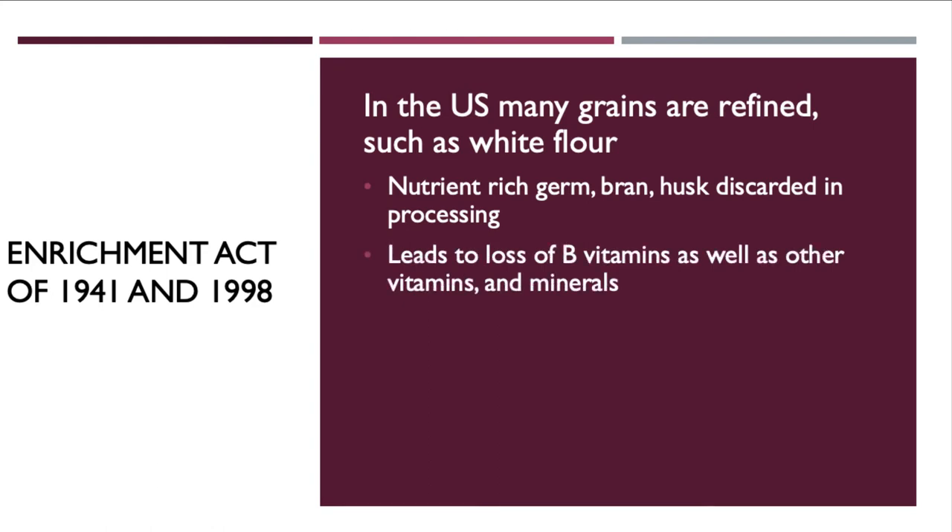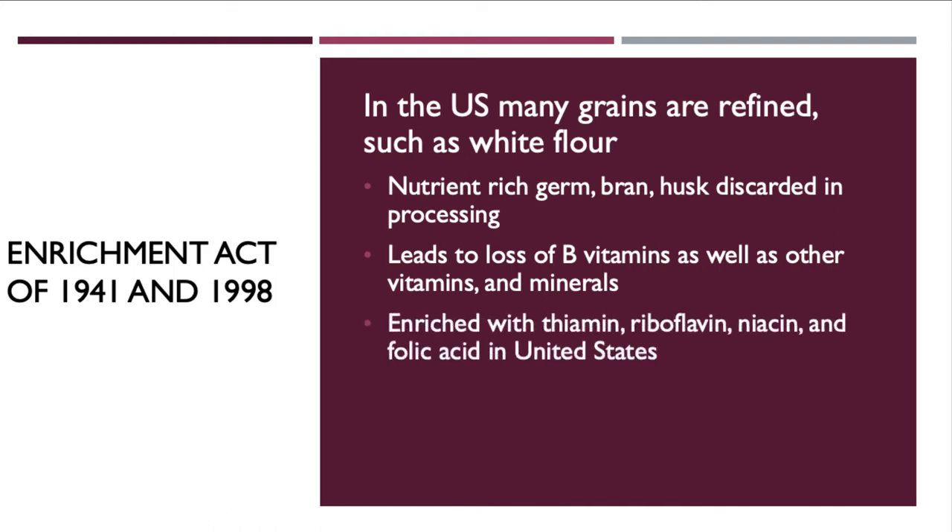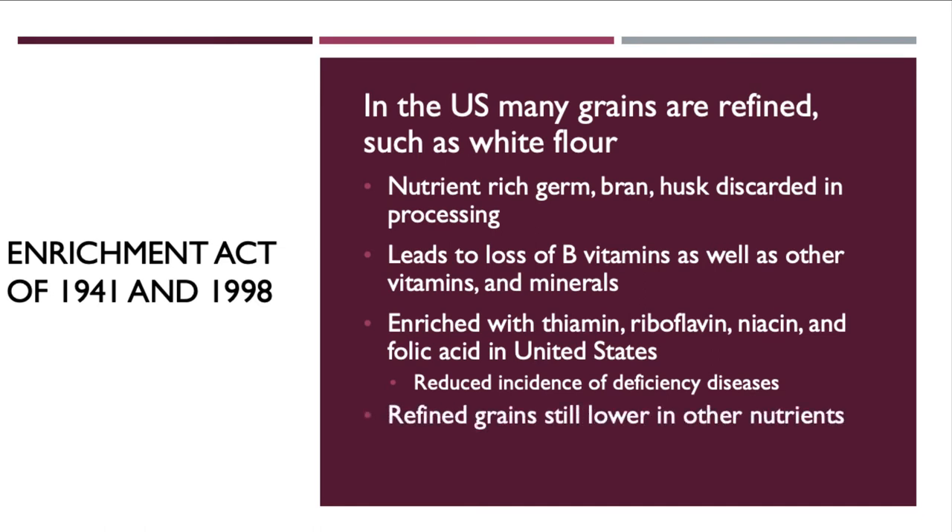Because of the resulting diseases, the United States mandated enriching food with thiamine, riboflavin, niacin, and folic acid, and to some extent vitamin D and calcium, in order to reduce the incidence of these deficiency diseases.